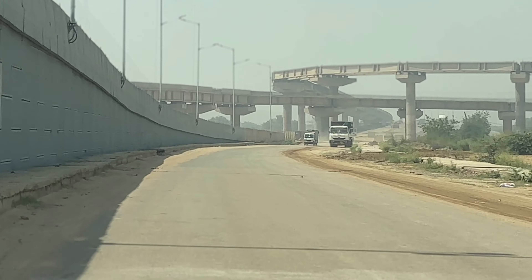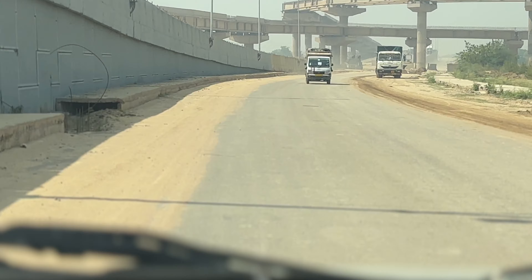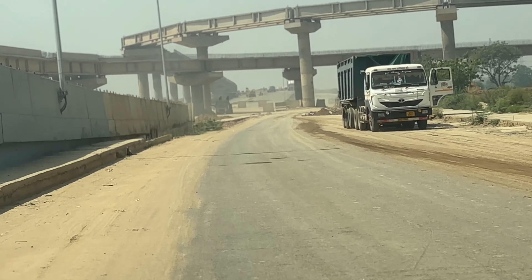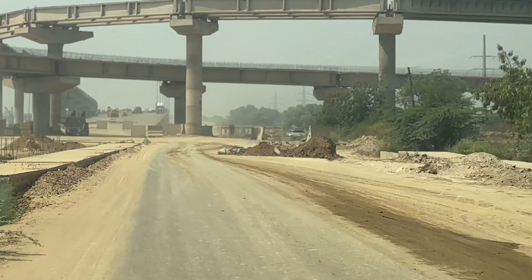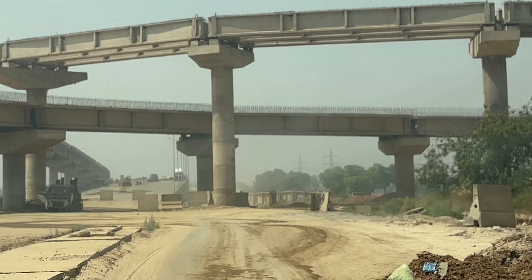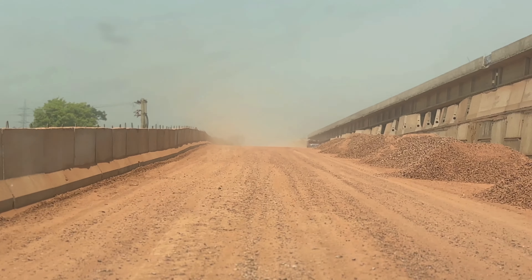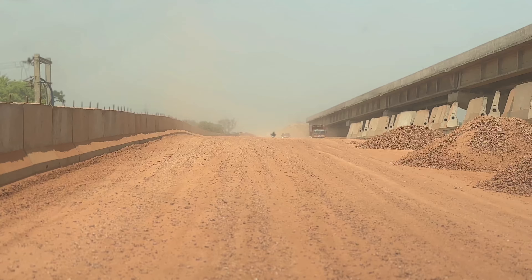This is our Bahadurgarh and UER2 intersection — it's on a very large scale. At the end of the time, you will reach Bahadurgarh in 5 minutes. You can see that there are multiple interchanges and exchanges here, with almost all pier work and gap work complete.